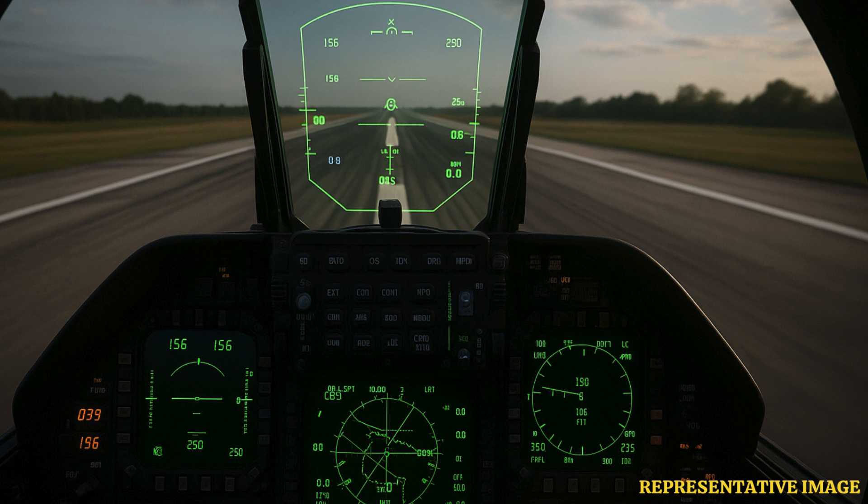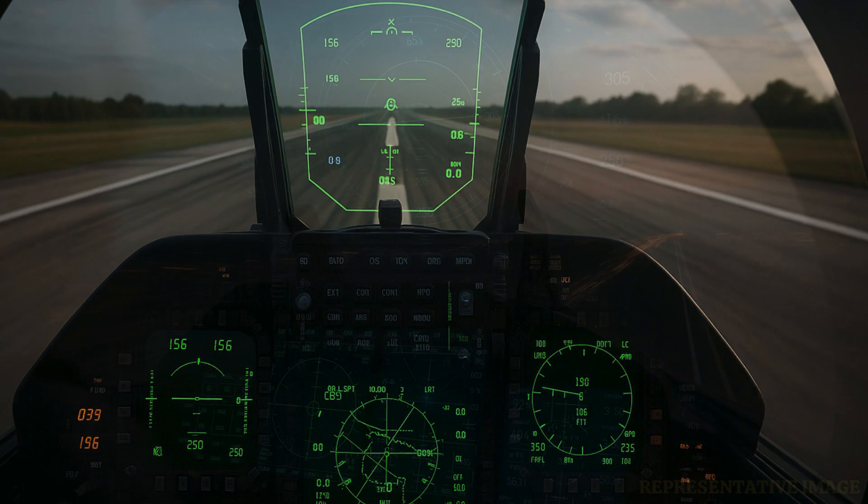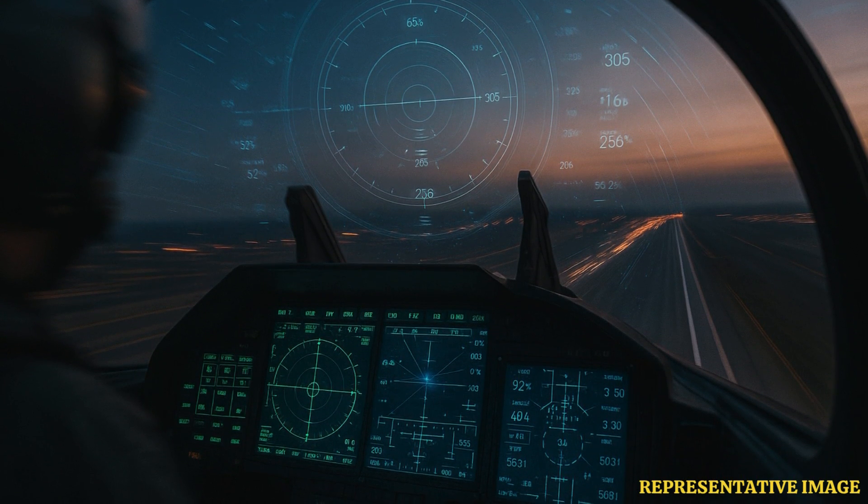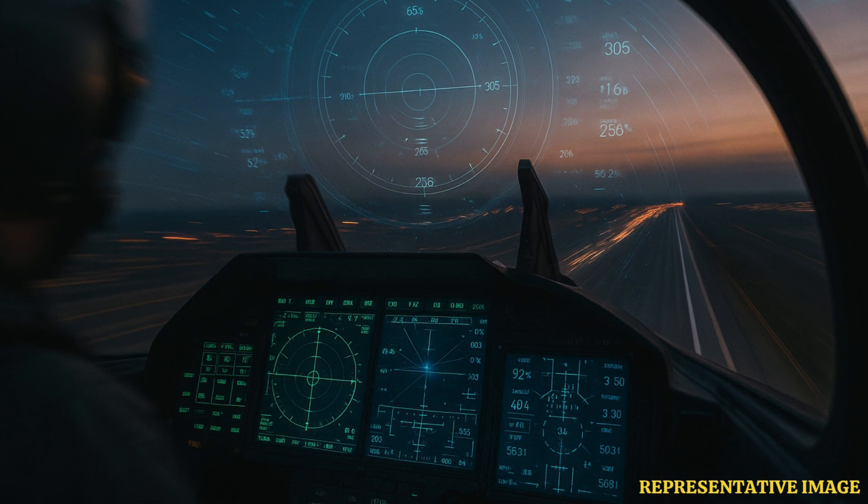Correct takeoff speed is vital for a safe and successful flight. If the jet is too slow, it cannot lift off. If too fast, it can be damaged. The F-35's controls, computers, and pilot training make sure each takeoff uses the right speed for the mission and the environment.